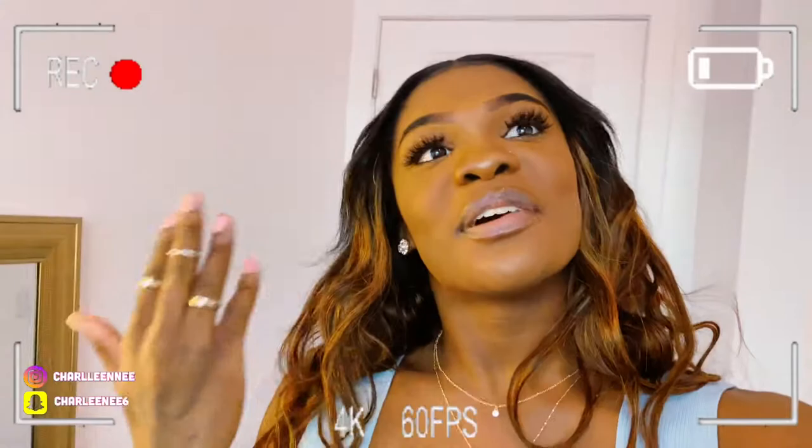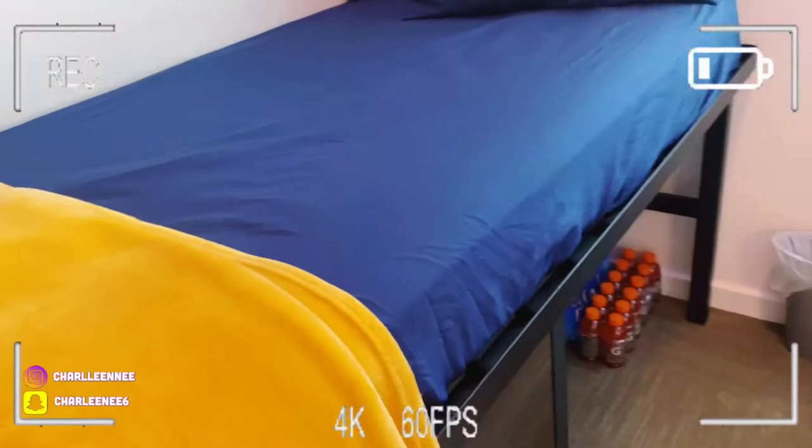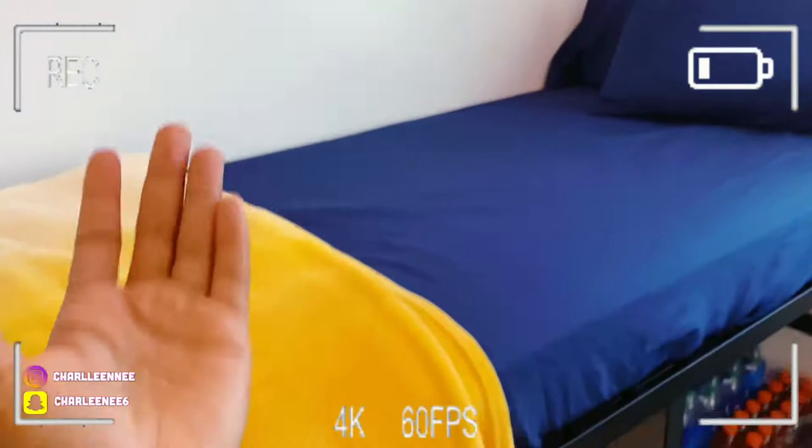Coming here we have my bed — it's a twin size bed. We pay all this rent and can't even get a full size bed, they give us a twin. That's okay though, I'm super grateful for the bed. It's super neat, cute, and simple. I didn't want to put too much on it because it's just a twin size. I have a blanket here — this is the remote for my ring light. These pillows are really fluffy: one side is cold and the other side is warm — like it has temperature control, I don't know how to explain it but yeah, it got temperature on it.